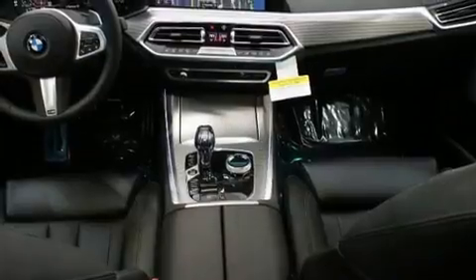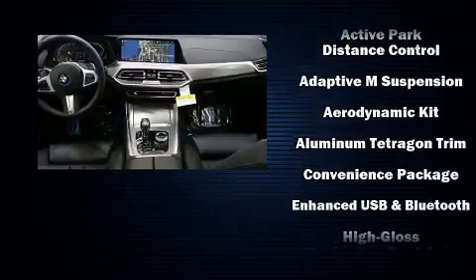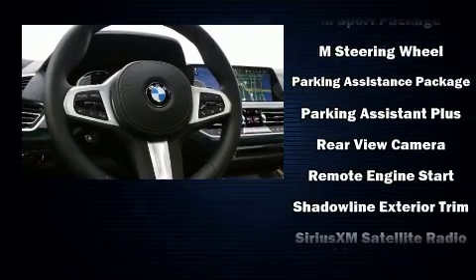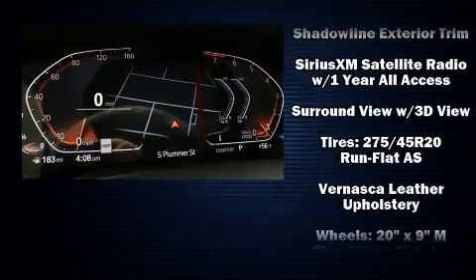BMW also prioritized safety and security with features such as head curtain airbags, front side impact airbags, traction control, brake assist, ignition disabling, an emergency communication system, and four-wheel disc brakes with ABS.